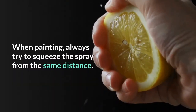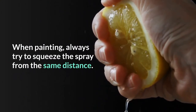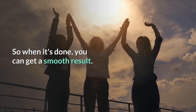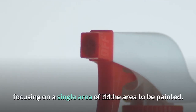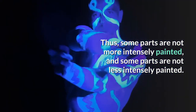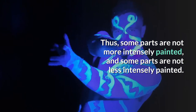When painting, always try to spray from the same distance so that when it's done, you get a smooth result. Also, spray on different parts without focusing on a single area, so that some parts are not painted more intensely and other parts are not painted less intensely.